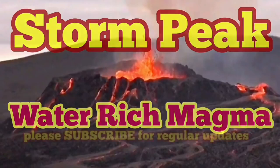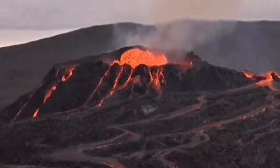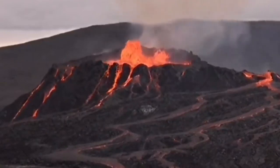This is storm's peak. The amount of bubbles in the volcanic magma has increased. It's reached the top peak and now on the surface we are seeing the effect of it.